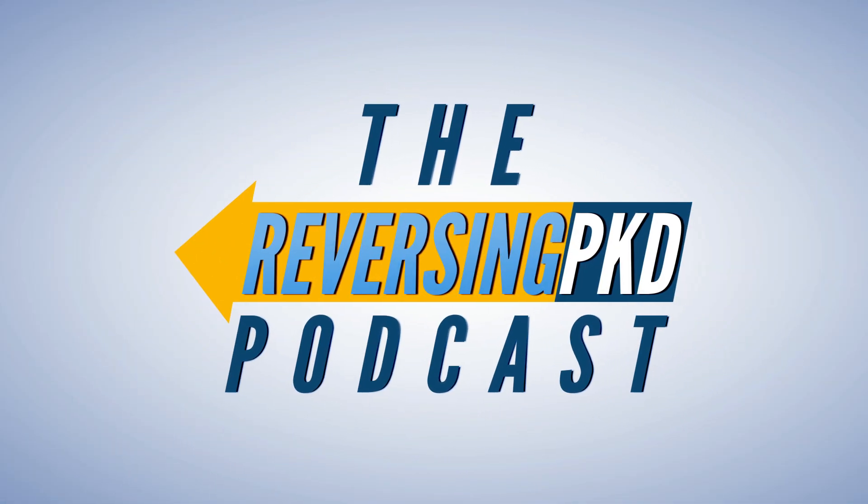Hello everyone, this is Felix Mueller, your friendly neighborhood kidney hacker. Welcome — you're joining me in episode 1 of the Reversing PKD podcast, bringing you the best in reversing PKD and improving general health. As this is episode 1, fittingly, we're going to talk about the basics.